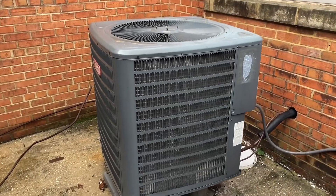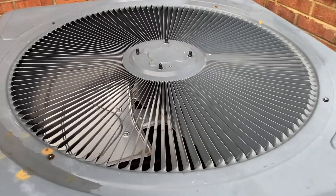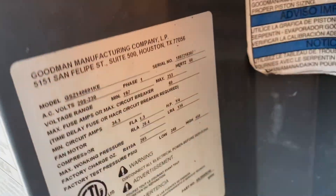Here are the units at the HVAC lab — this is for the HVAC class I'm taking. Here's a Goodman with a Copeland Scroll. It was running earlier while I was working in there. This one is a 2018 five ton.